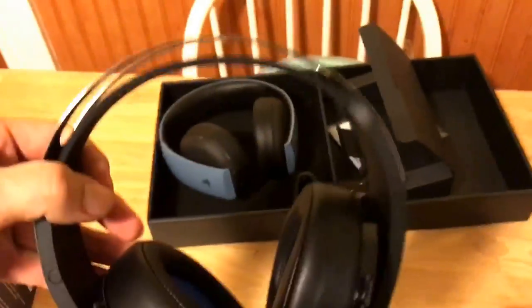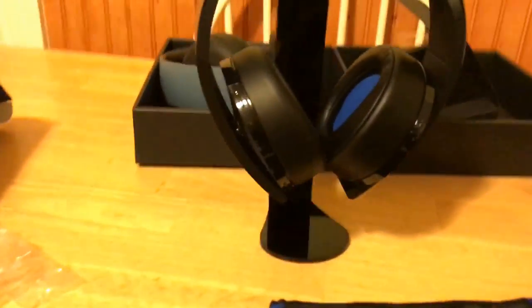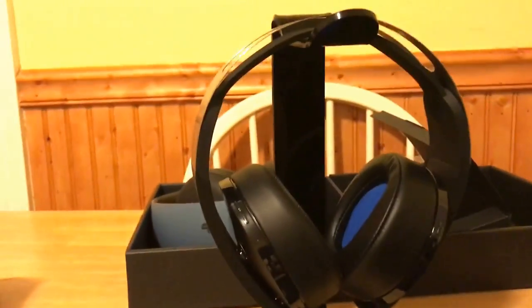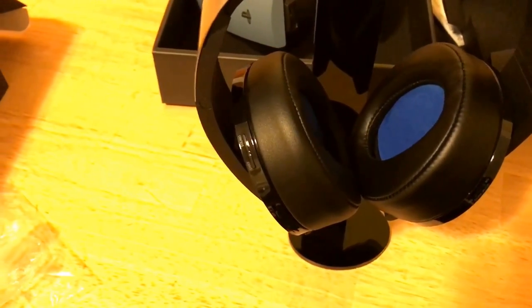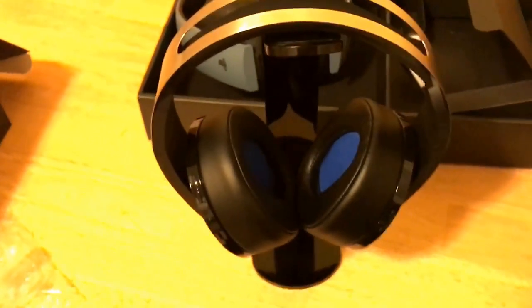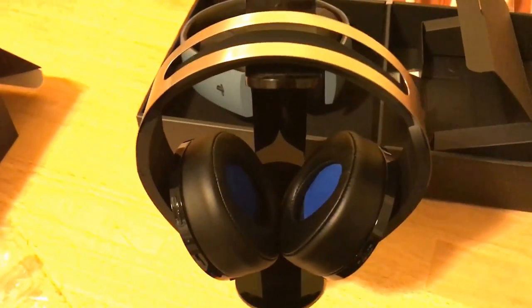And now here are the Platinum headsets. Look how nice that sits there — really cool. These are the Platinum wireless headsets, not an aftermarket product; this is made by Sony themselves. I'll give you my impressions pretty soon.